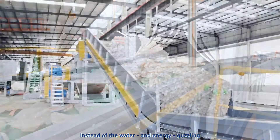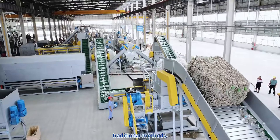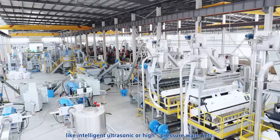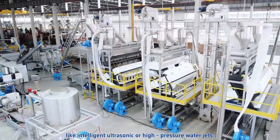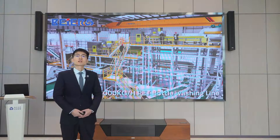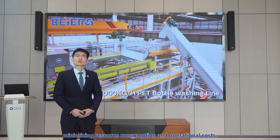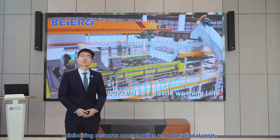The cleaning process is both efficient and energy-saving. Instead of the water and energy consumption of traditional methods, Bayer uses advanced technologies like intelligent ultrasonic or high-pressure water jets. This ensures thorough cleaning while minimizing resource consumption and operational costs.